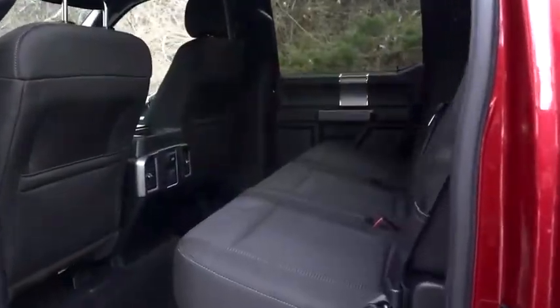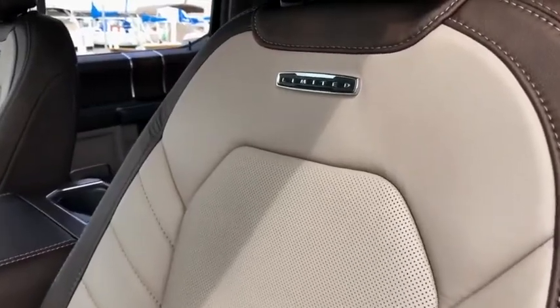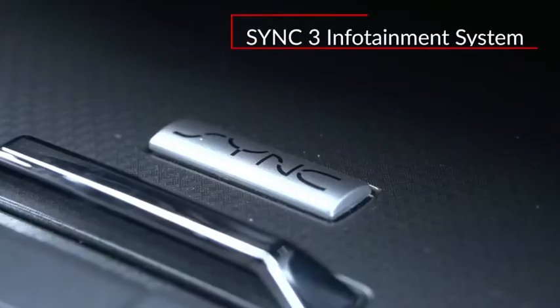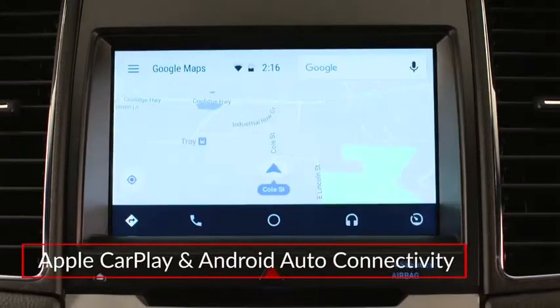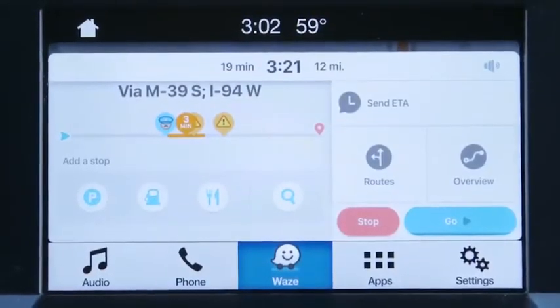Inside, the F-150 comfortably seats from three to six passengers. The top-rated Limited adds two-tone soft-touch leather seating, a leather-trimmed dash panel, and hand-finished genuine wood accenting. All but the base XL include the SYNC 3 infotainment system, featuring an eight-inch touchscreen display with Apple CarPlay and Android Auto connectivity and app link for compatible smartphone apps, such as Waze Navigation.